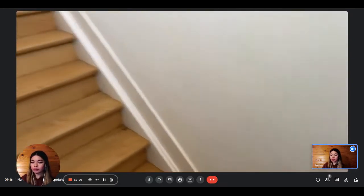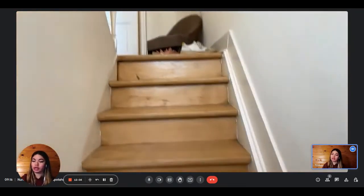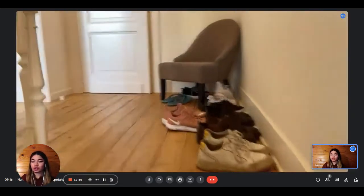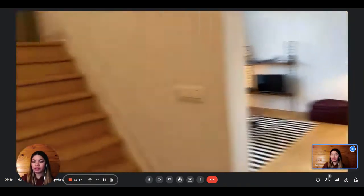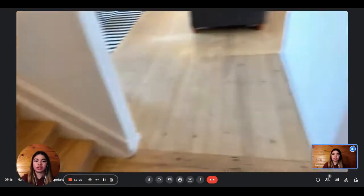This is the entrance to the apartment. It is located on the second floor of the building and it is actually a duplex apartment — it has two floors. We have these three stairs and then we arrive onto the first floor of the apartment. You can see there are other stairs that we will see later.